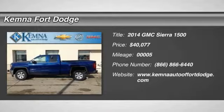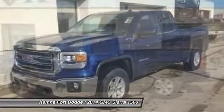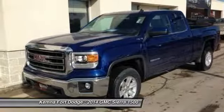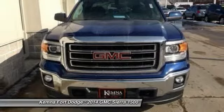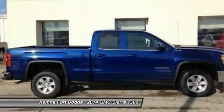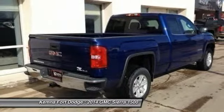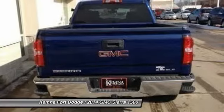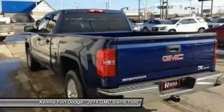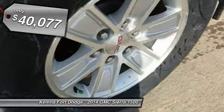The 2014 Sierra 1500 offers a 5-star frontal and side crash test rating and a combination of mechanics and aerodynamics that give it better conventional V8 fuel economy than any competitor. The Sierra 1500 now comes standard with a Vortec 6.2-liter and 5.3-liter V8 engine and an electronically controlled 6-speed automatic transmission that combines high max hauling capability with precise control, and is priced below $45,000.